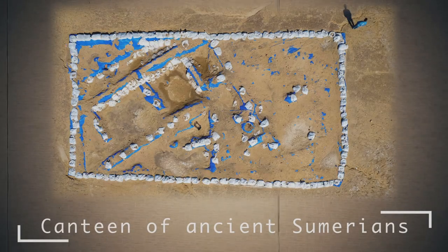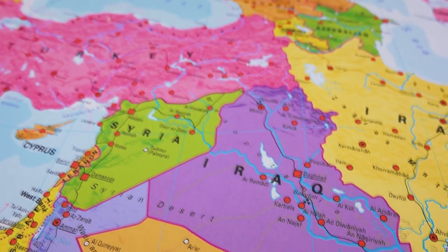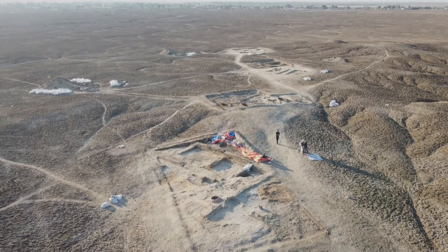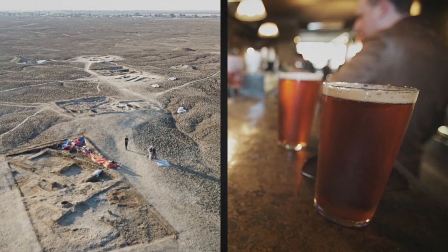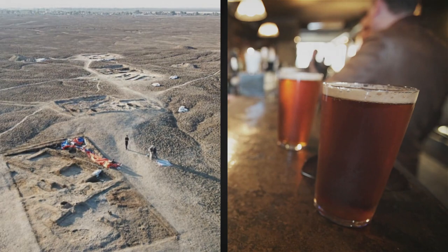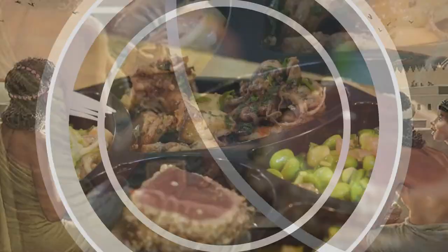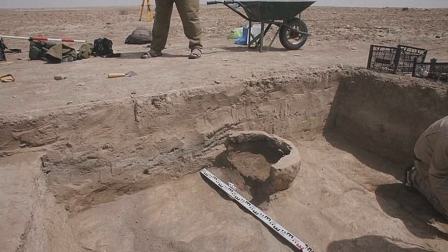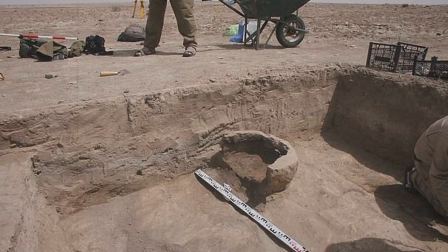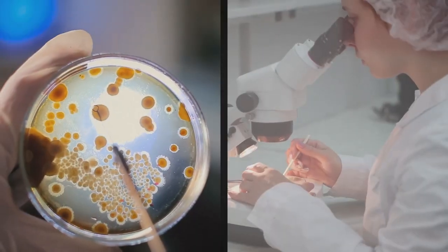Canteen of Ancient Sumerians. On the territory of Iraq, in the ancient city of Lagash, archaeologists have found the remains of an ancient public dining room. More than 5,000 years ago, there was a full-fledged indoor building where chefs prepared a large amount of food and local workers or ordinary residents came here to eat. Maybe it was even free for them. The researchers found something similar to a clay refrigerator, benches, an oven, and the remains of dishes where food was even preserved.